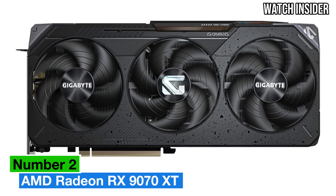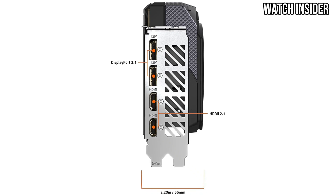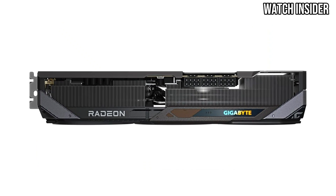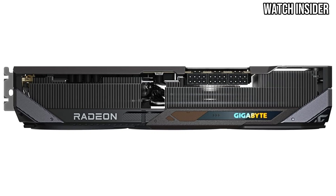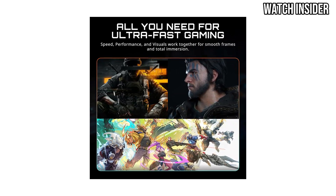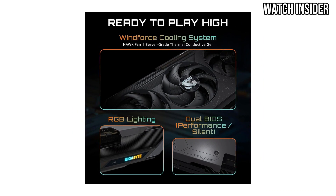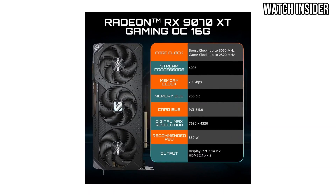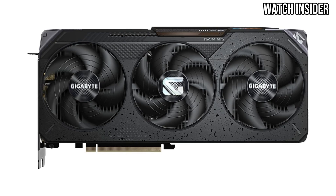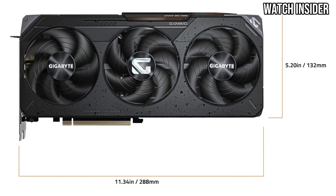Number 2: The AMD Radeon RX 9070 XT is a powerhouse graphics card that has quickly gained attention among gamers and content creators alike. After extensive testing and benchmarking, it's clear that this GPU delivers exceptional performance, making it a worthy investment for those looking to elevate their gaming or creative endeavors. One of its standout features is impressive performance across a wide range of games — with support for high resolutions including 4K and advanced ray tracing capabilities, you can expect stunning visuals and smooth frame rates even in the most demanding scenarios.